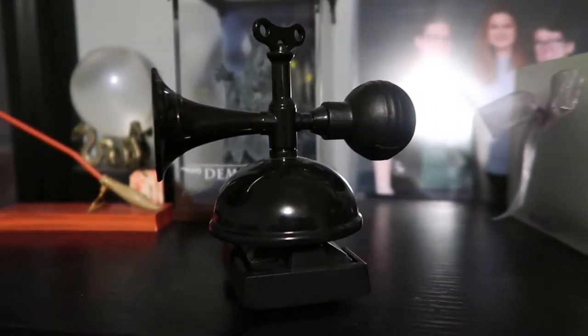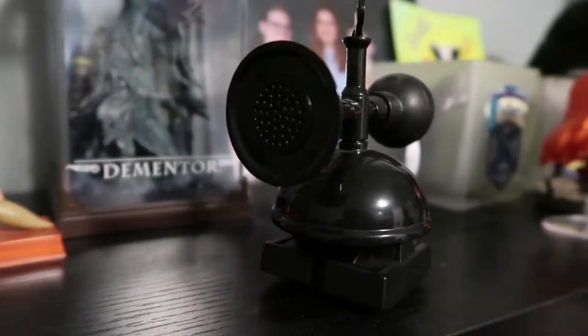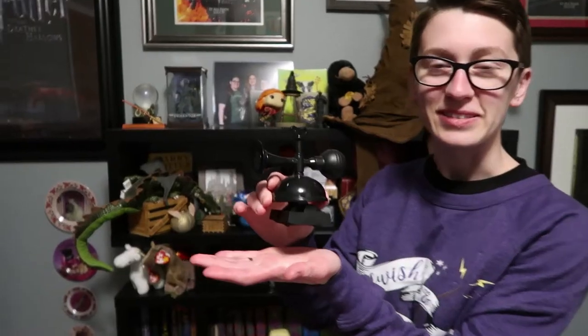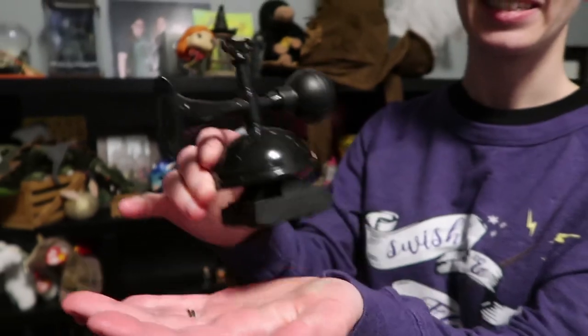So number 7 is my Decoy Detonator. This is just from the Wizarding World of Harry Potter. I just think it's such a funny magical object. If you pull it back, it actually makes the noise that it makes, and it'll roll forward on its little feet — they're super cute.